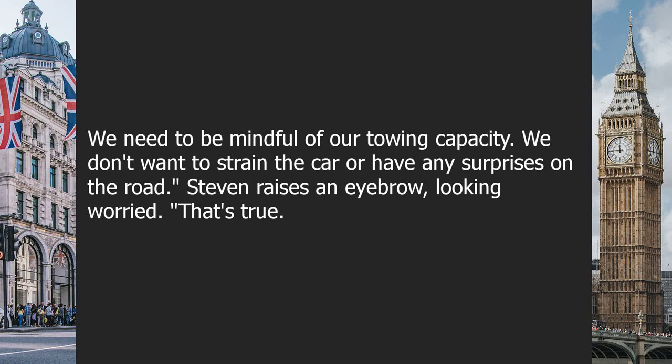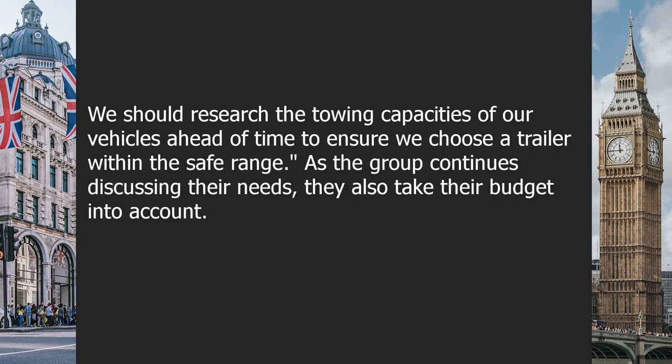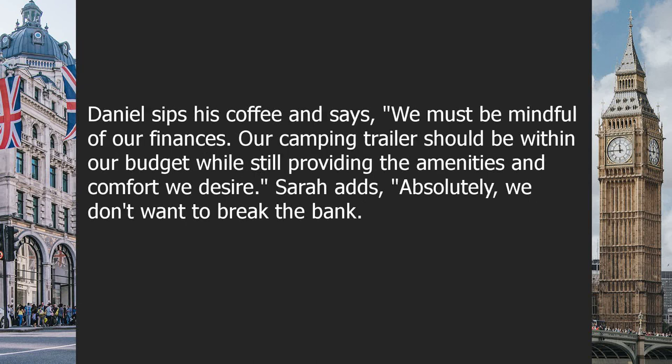Stephen raises an eyebrow, looking worried: 'That's true. We should research the towing capacities of our vehicles ahead of time to ensure we choose a trailer within the safe range.' As the group continues discussing their needs, they also take their budget into account. Daniel sips his coffee and says: 'We must be mindful of our finances. Our camping trailer should be within our budget while still providing the amenities and comfort we desire.'